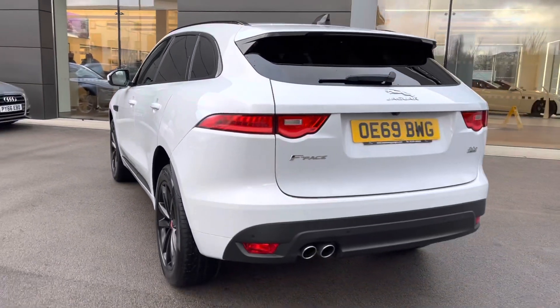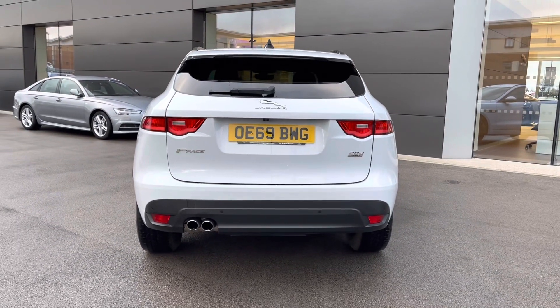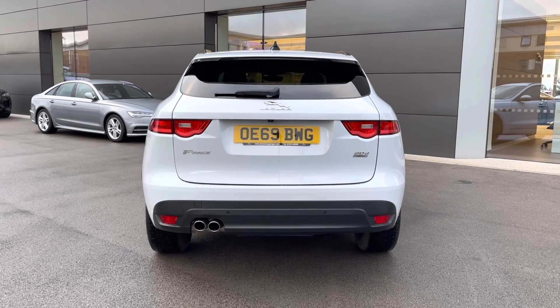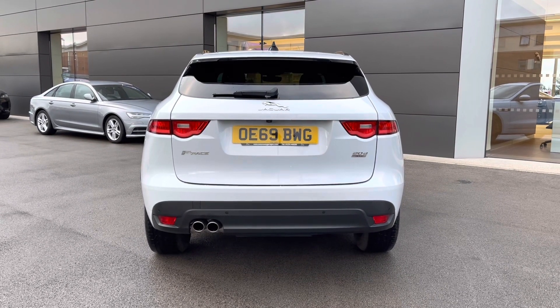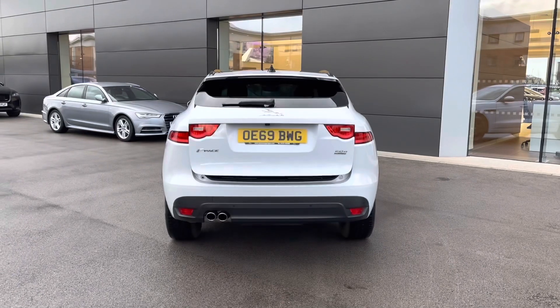Progressing towards the rear of the vehicle, you're presented with a sleek body-coloured integrated roof spoiler, along with continued rear privacy glass and relevant Jaguar model badging featured in chrome. Fantastic LED rear taillights follow, along with a lower black bumper housing twin exhausts.